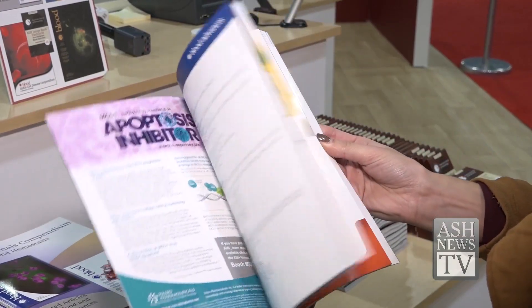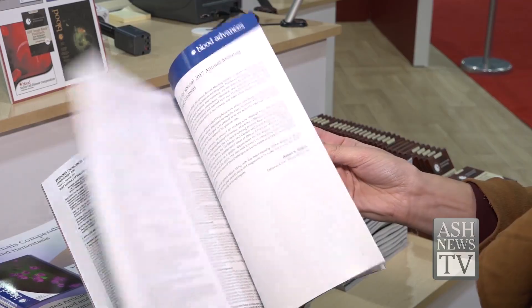Here is a look at a new initiative from Blood Advances. A new feature called Drug Advances will highlight new drugs approved by the FDA for the treatment of hematologic disorders. They will be authored by at least two experts — one focused on the underlying biology of the drugs, and the other highlighting the clinical application for hematologic disease. We hope it will be a great resource to help educate readers on how best to use these new agents.